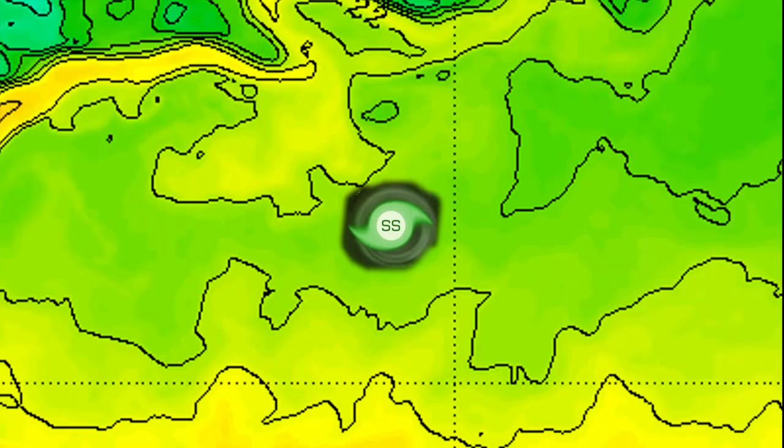Sea surface temperatures are rather cool for tropical development. However, atmospheric conditions are supporting convective development, which allows for a subtropical cyclone to persist over these cooler waters.